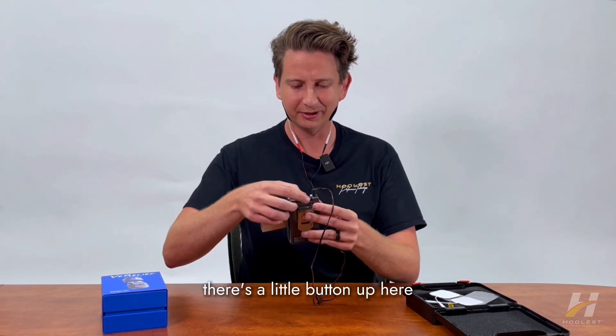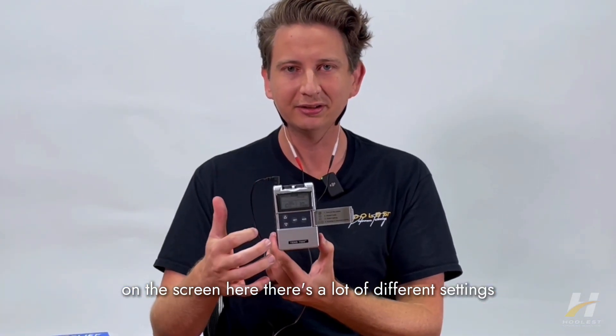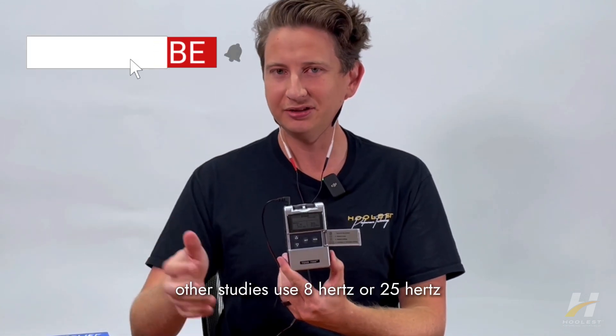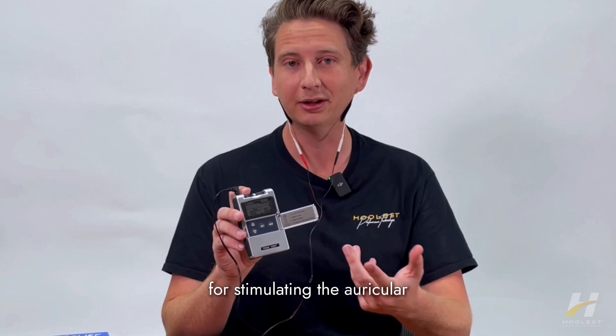There's a little button to turn the TENS unit on. On the screen there are a lot of different settings. Typically for auricular vagus nerve stimulation you'll want to use a 100 hertz waveform. Other studies use 8 hertz or 25 hertz, but I've found that 100 hertz is the most effective for stimulating the auricular vagus nerve.